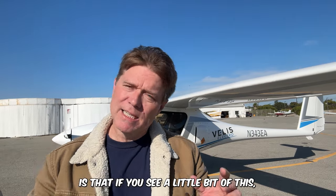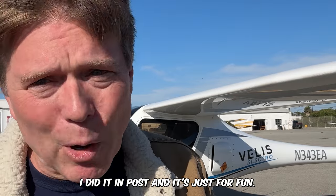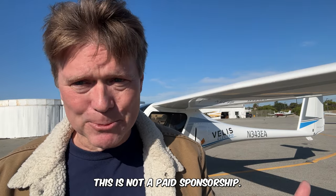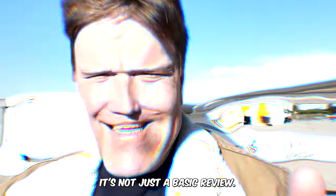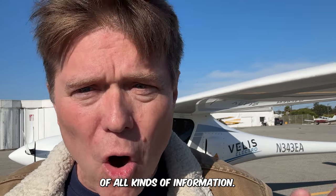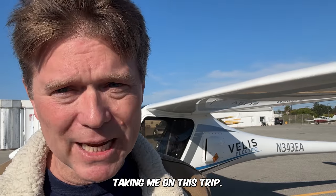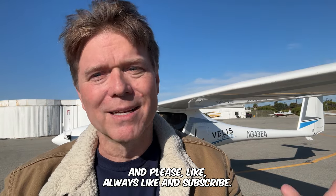Second thing I want to say is that if you see a little bit of visual effects, it's fake — I did it in post and it's just for fun. So don't freak out if you see that. Also, no one paid me to do this. This is not a paid sponsorship. My son teaches people to fly in it here in Santa Monica and he invited me to take a ride. It's not just a basic review — this is literally like taking a ride with a real CFI. This video is longer but it's chock full of information, so if you like planes and you're into aviation, watch it all the way through. If you want more content like this, let me know in the comments below, and please like and subscribe.